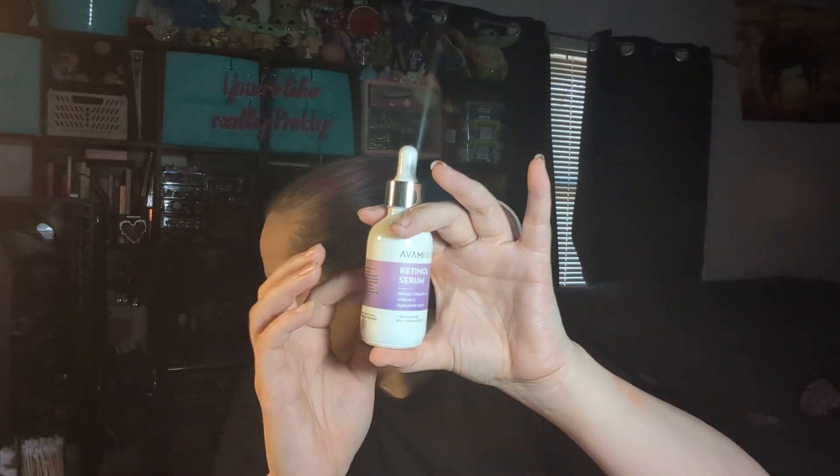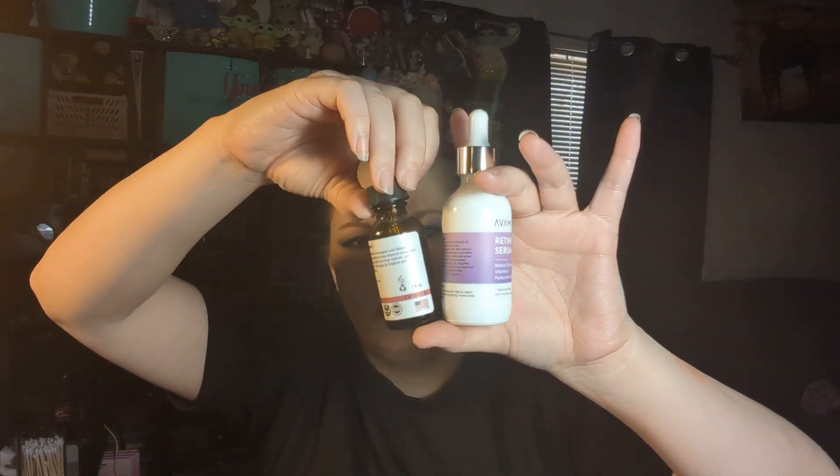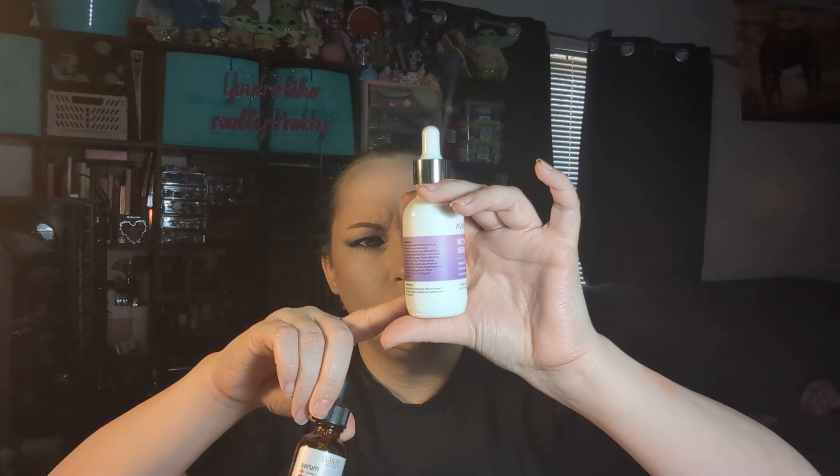And then from Avima Skin, this is a Retinol Serum — retinol, vitamin E, and hyaluronic acid, two fluid ounces. I haven't even opened this box yet. I have retinol open right now that I'm trying to finish up and then I will start on this. Wow, that's a big bottle. Look at the size difference — this is a lot bigger. Not tested on animals, which is nice.